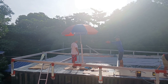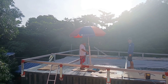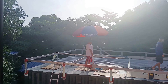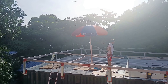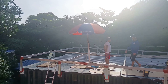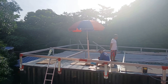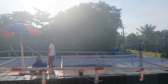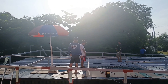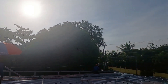Now that this engineer came, things are speeding up considerably. They already started much earlier this morning and he said that by the end of this week they will be ready with the construction here, so next week the panels will be installed. Let's see if it's gonna be like that. I really like to see them all working early in the morning and the weather is great, at least for the moment.